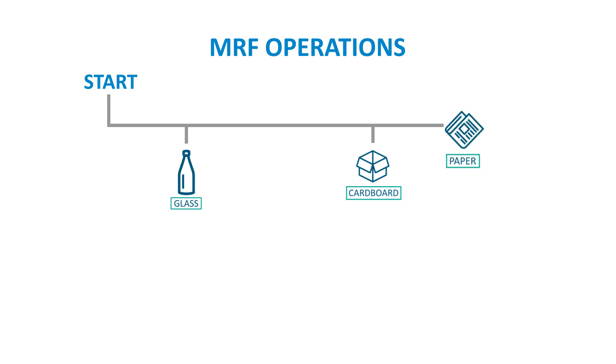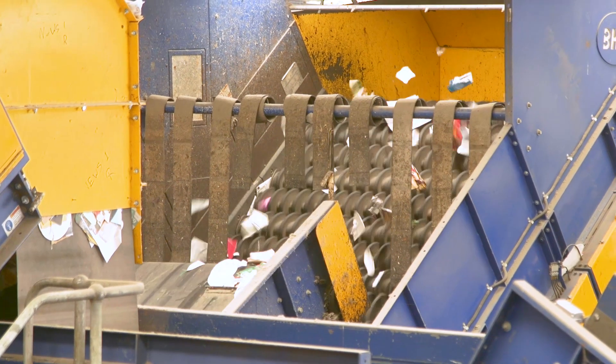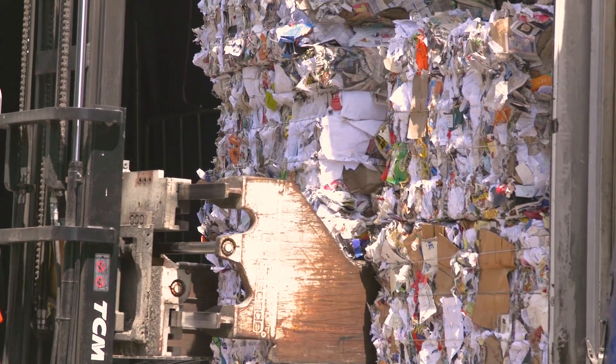Next, the remaining recyclable materials head through the paper screen, which is designed to remove paper and cardboard. This paper and cardboard can then be recycled into new paper and cardboard products, reducing the need for virgin materials.